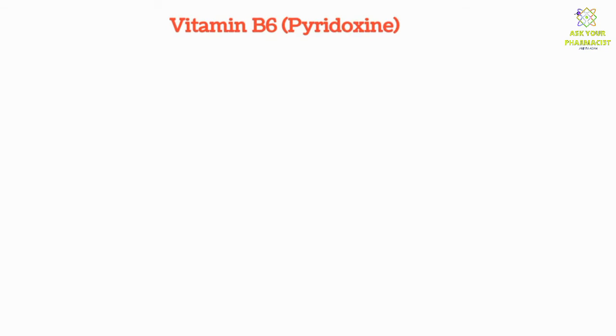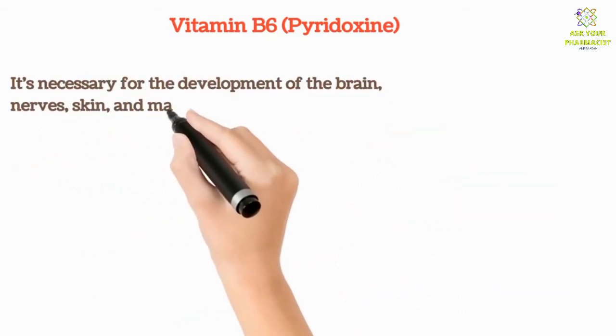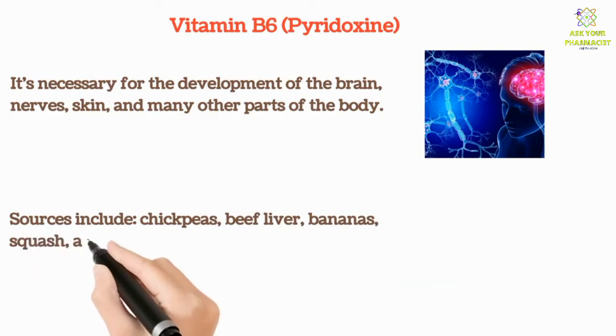Vitamin B6 is necessary for the development of the brain, nerves, skin, and many other parts of the body. Sources include chickpeas, beef liver, bananas, squash, and nuts.